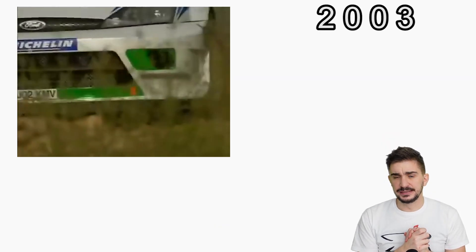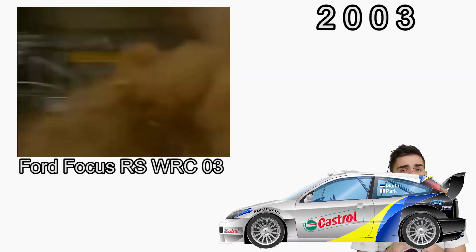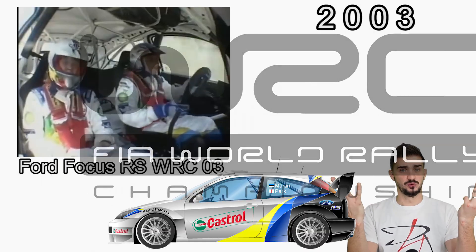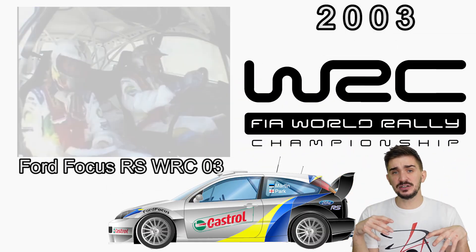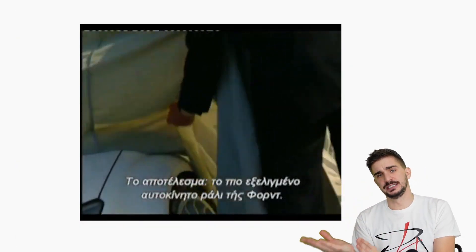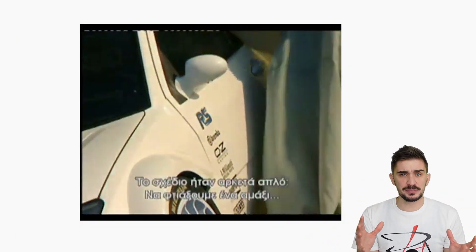The year is 2003. The car is the Ford Focus RS WRC 03. And the discipline is, of course, the World Rally Championship. In this year, Ford introduced a brand new version of the Focus for the WRC. Most of the stuff was redesigned from the ground up.